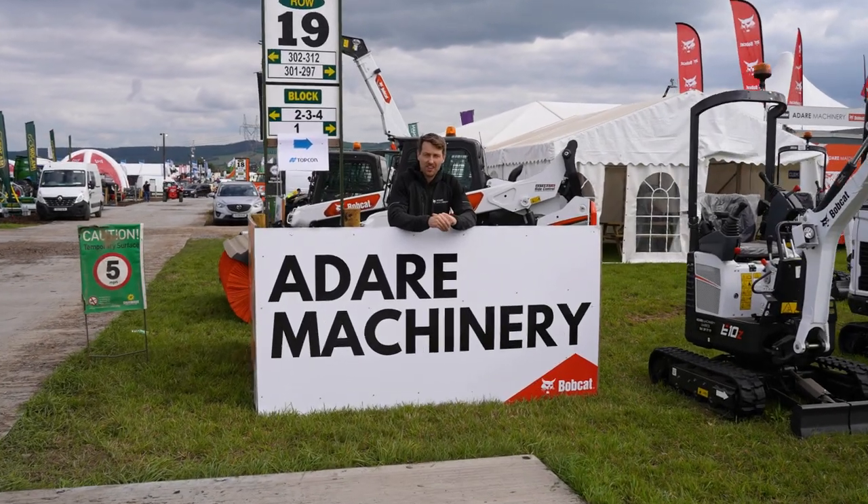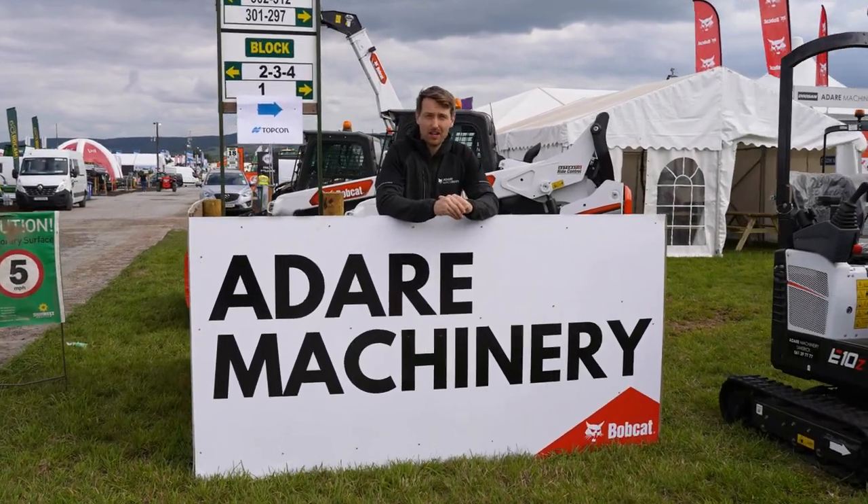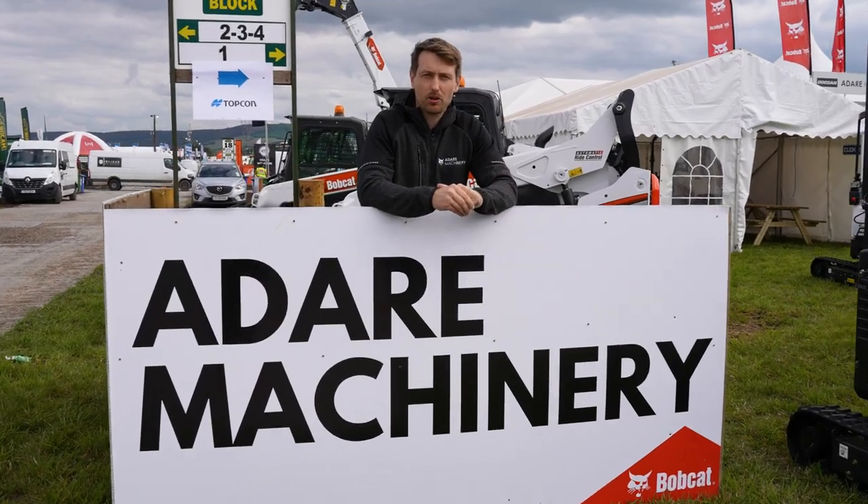Hello and welcome to episode 2 of the Day in Machinery vlog, where we're coming to you live for the biggest event of the year — the National Ploughing Championships.